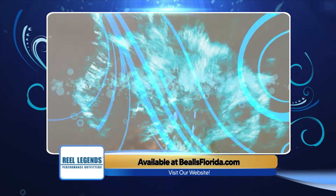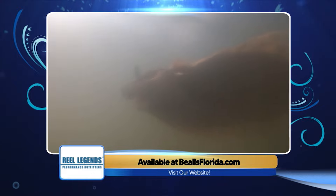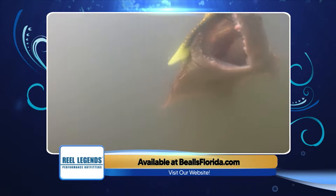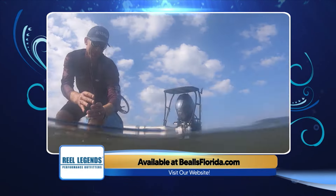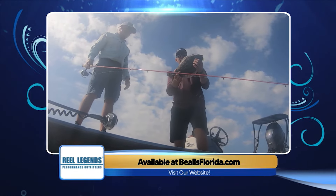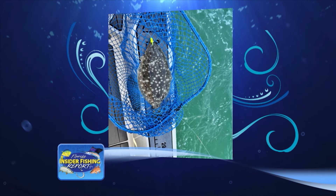Another offshore species right now is flounder. With the mullet run going on, fish are coming into the beaches, but there are still plenty on wrecks in 50, 60, 70 feet of water. Use a live finger mullet on as heavy a jig as you can get to the bottom — two ounce or two-and-a-half ounce in strong current, as light as a half ounce in light current. Fish the up-current side of the structure first, then the down-current side. Most flounder are running about 18 to 22 inches. Jim shows a photo of a flounder caught on a Saltwater Assassin half-ounce jig head with a finger mullet in about 50 feet of water.